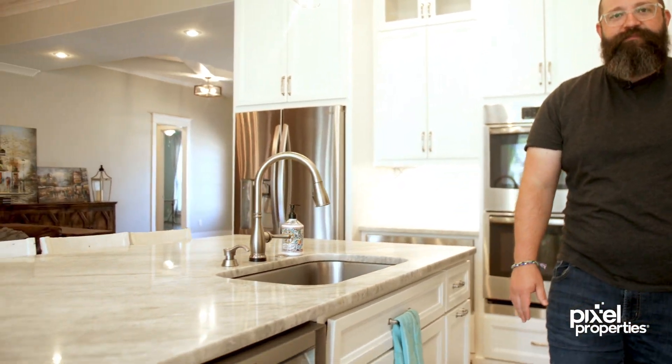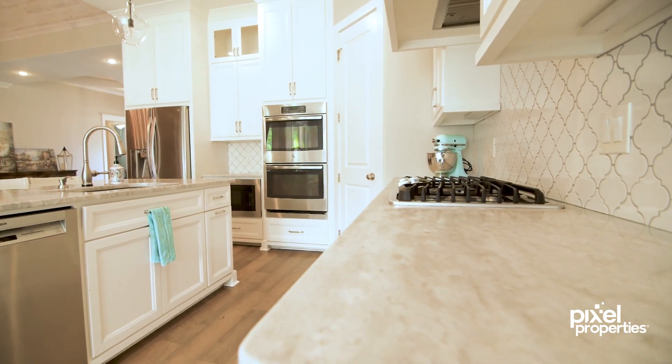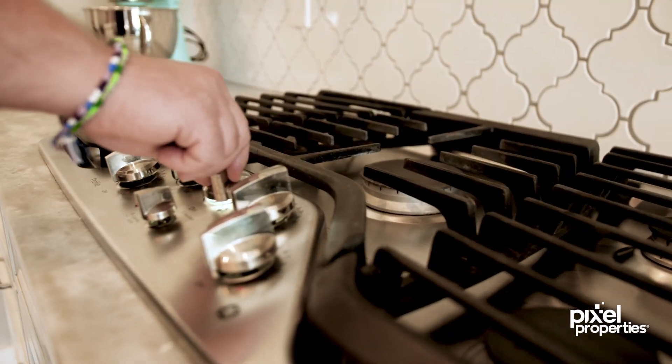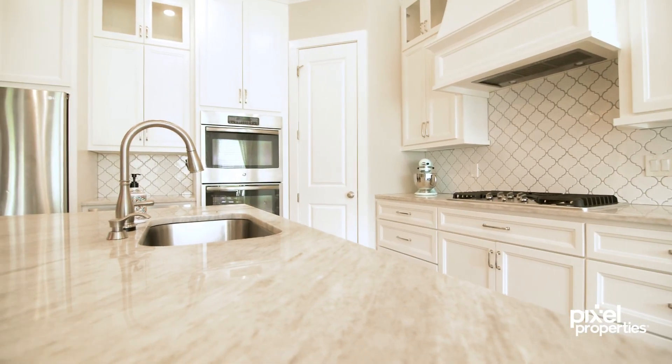You have tons of cabinetry and storage with this large pantry, and the island provides additional seating for your friends and family. Foodies will love to cook, bake, and entertain with a gas range and stainless steel appliances, plus lots of countertop space and an island to work.